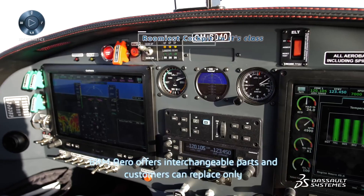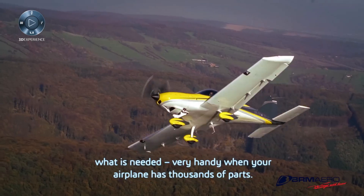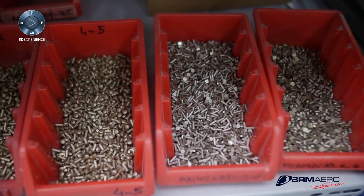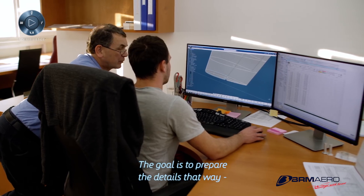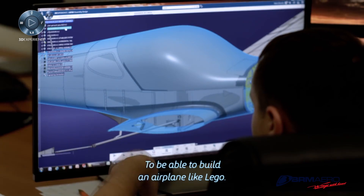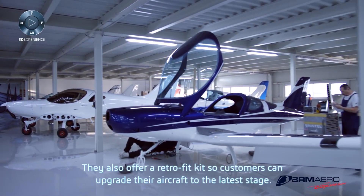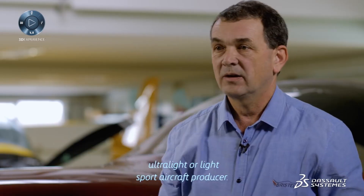BRM Aero offers interchangeable parts and customers can replace only what is needed — very handy when your airplane has thousands of parts. The goal is to prepare the details in a way that allows building the airplane like Lego. They also offer a retrofit kit so that customers can upgrade their aircraft to the latest stage — completely different than any other ultralight or light-sport aircraft producer.